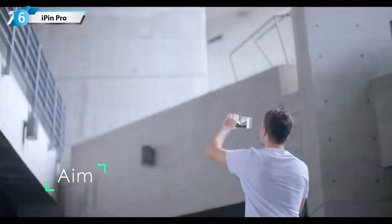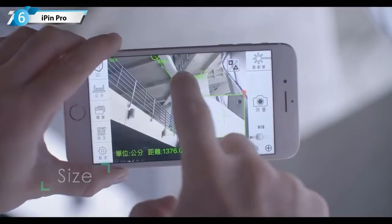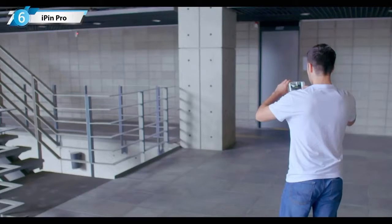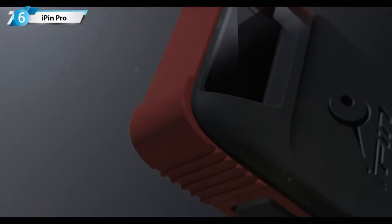Aim. Shoot. Size. We've designed the I-PIN Spatial Ruler Pro. This helps you acquire, record, and share an object's dimensions with a revolutionized level of efficiency. The I-PIN Spatial Ruler Pro boasts a distance measurement sensor that gathers more accurate data.